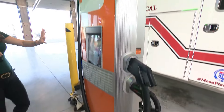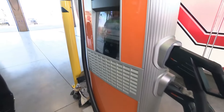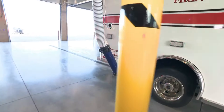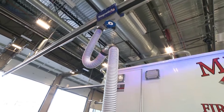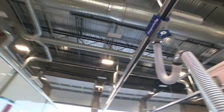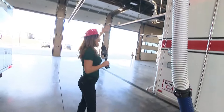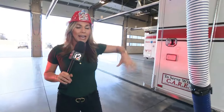What's cool is Mesa Fire already has a system in place. This Magna Grip actually connects to the exhaust on the old-school fire trucks to make sure that all of those nasty emissions are getting sucked out of the fire station so that they're not breathing that in when they're getting dressed, getting ready, getting unready, et cetera. Just an amazing piece of machinery.